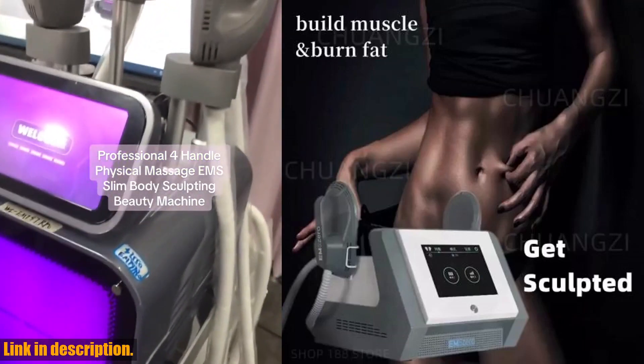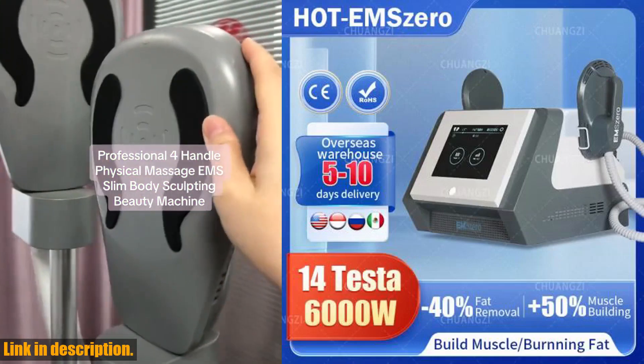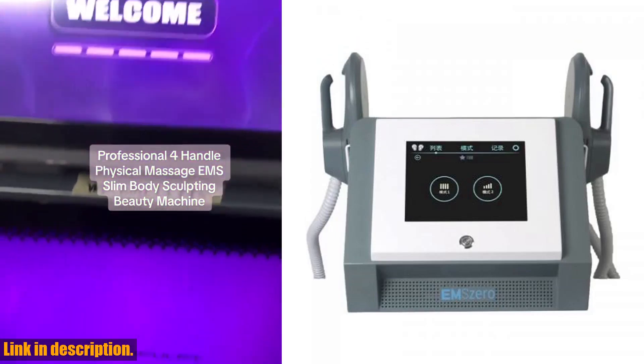But don't just take my word for it. Our customers have been raving about this product, praising its trustworthy quality and incredible results. And with our top-notch technical support, your satisfaction is our top priority.